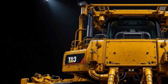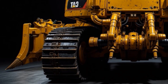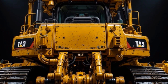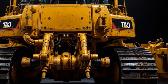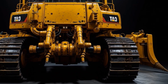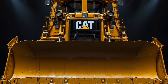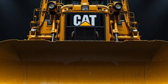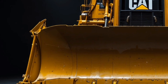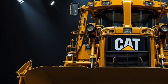Starting with the exterior, the Cat D19 looks absolutely monstrous, with its massive reinforced steel frame, ultra-wide heavy-duty tracks designed for maximum ground contact, a towering blade built to push unimaginable volumes of material, and Cat's signature industrial yellow paint that not only looks aggressive but is engineered for high visibility in harsh job sites.